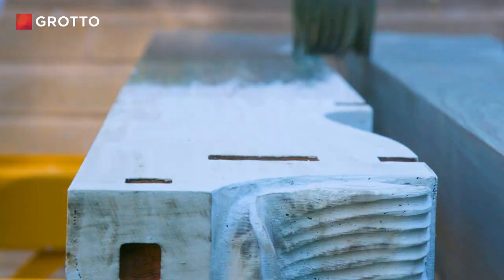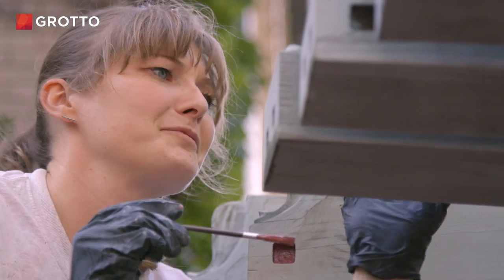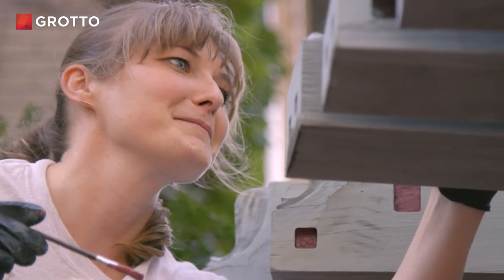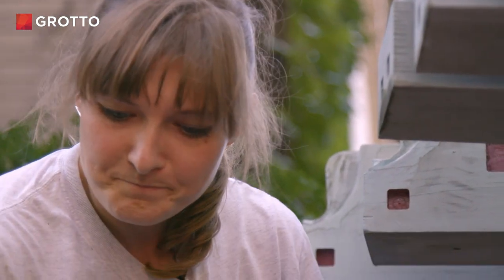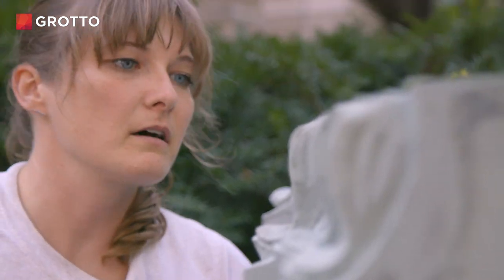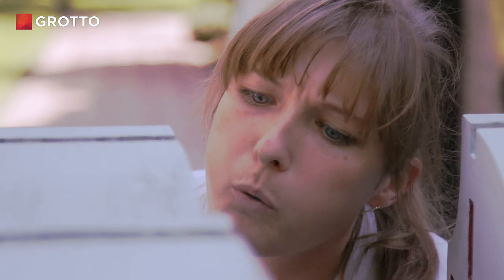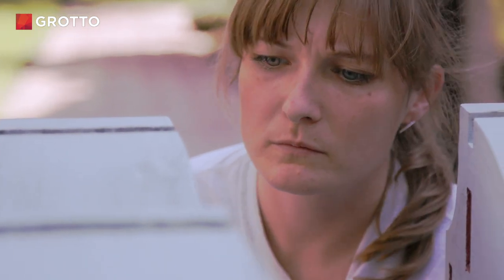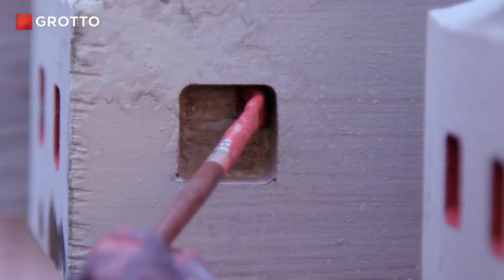Anything I can do to save a building — I'll get into conversations with people who have never even considered that something like a wood or steel window can be restored. They see it as disposable because everything else in their life that they've bought has been disposable. It's a cliché, but if there's a will there's a way.